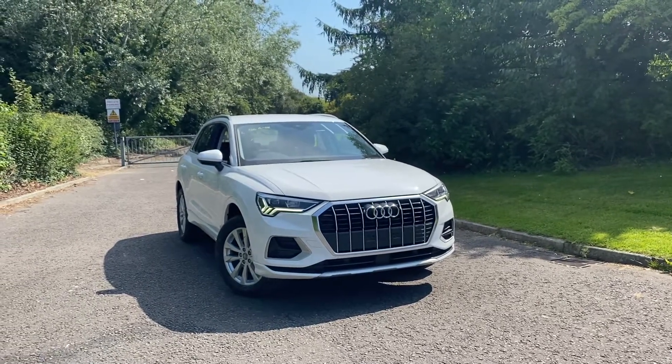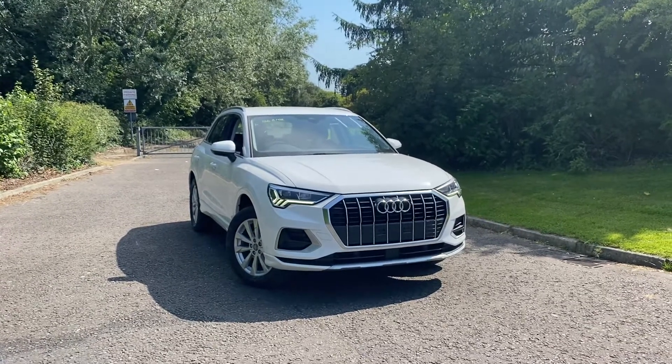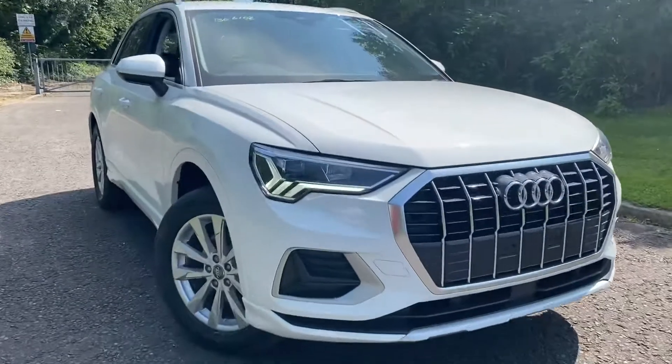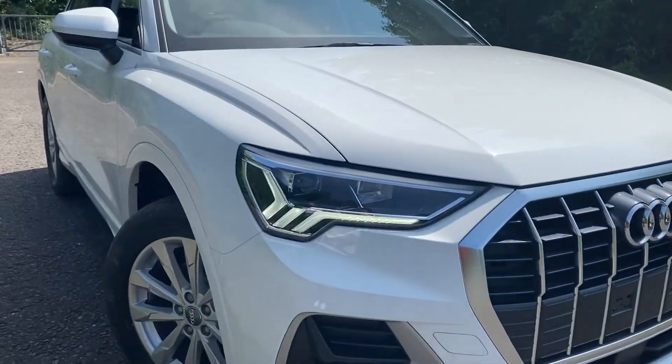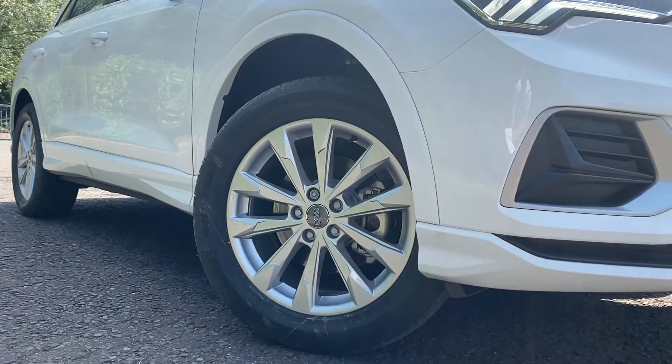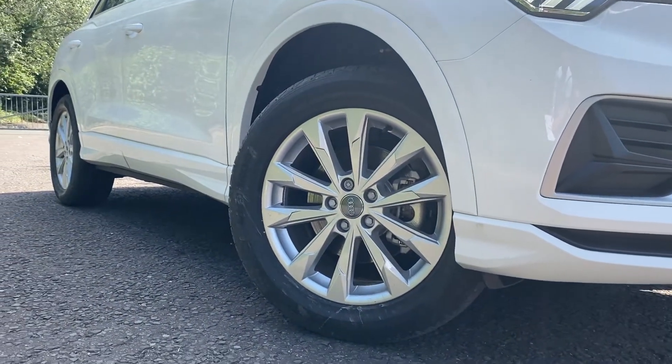This car comes with the LED interior lighting package and the high gloss package. Moving closer to the car, you can see it's fitted with the LED headlight with the daytime running light. And as we go down towards the wheels, these are the 18 inch alloy wheels in the 5 double arm design.